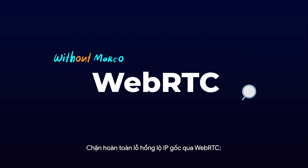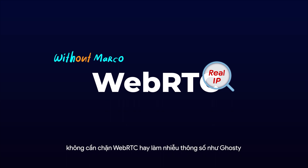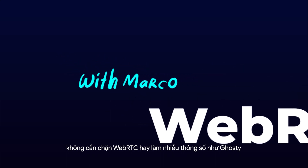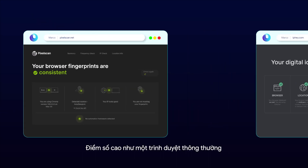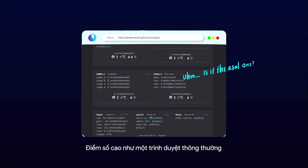Fully prevent WebRTC leaks without relying on techniques such as WebRTC blocking or modifying parameters like Ghosty and other anti-detect browsers on the market. High score? Is it a real one?